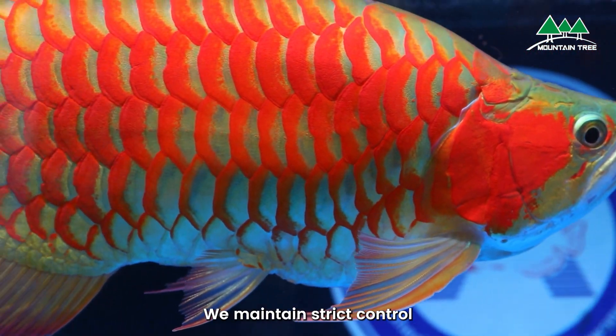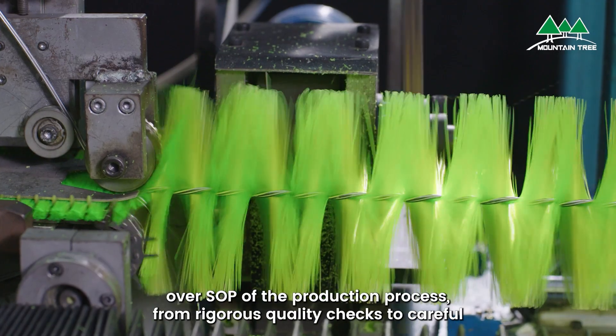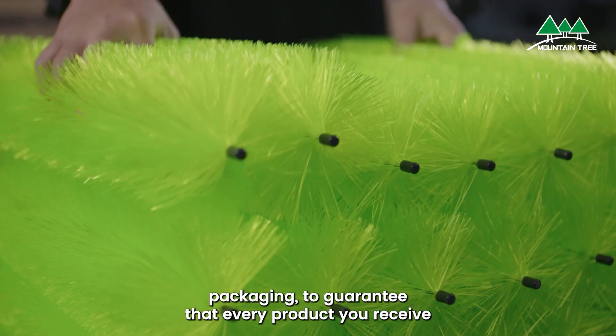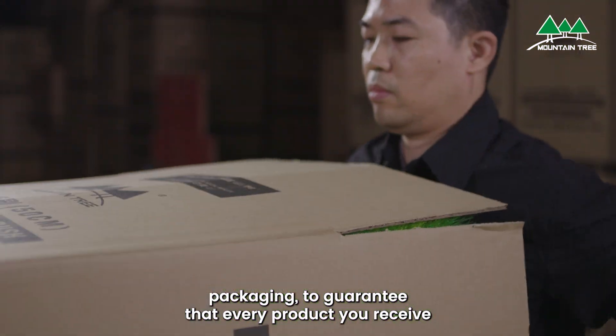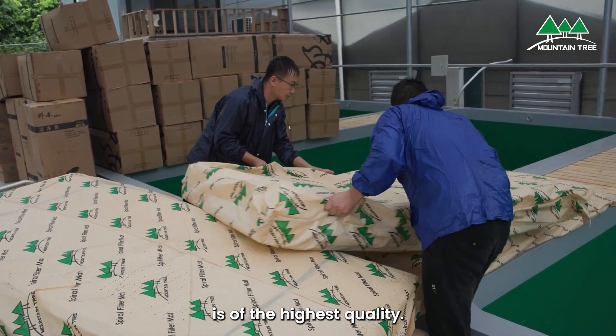We maintain strict control over the SOP of the production process, from rigorous quality checks to careful packaging, to guarantee that every product you receive is of the highest quality.